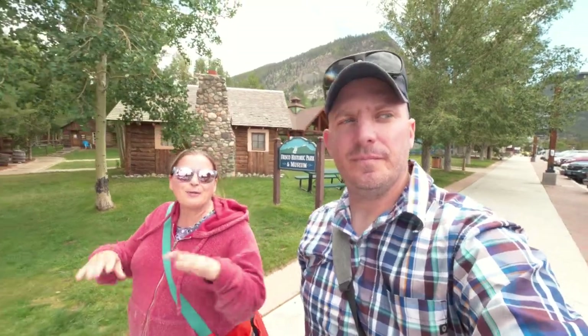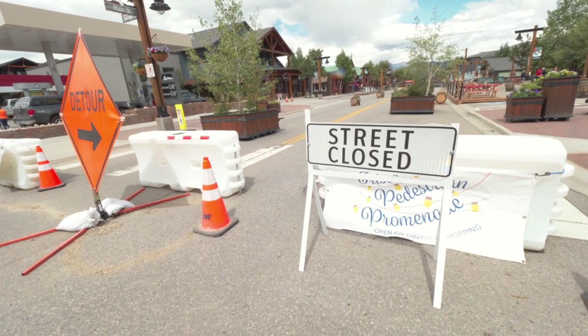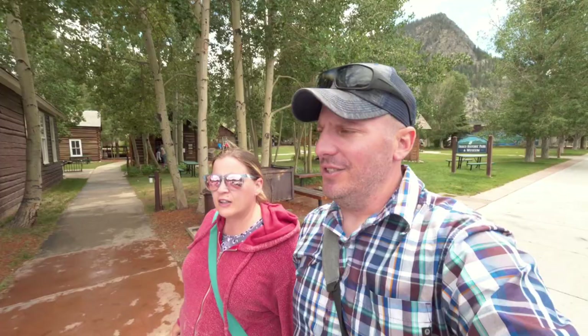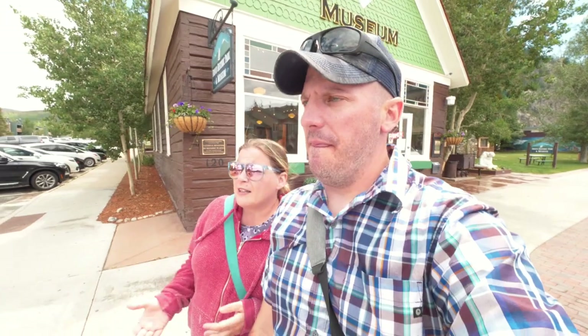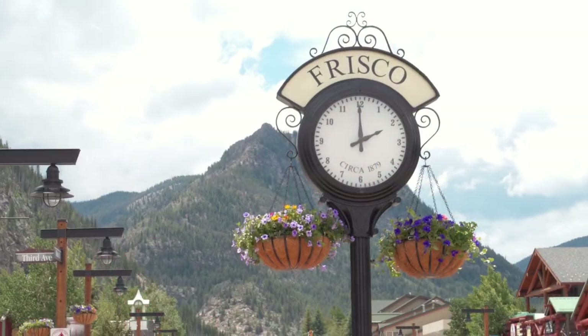Now we're just going to take a little walk through the downtown area. It's really beautiful with the surrounding mountains and just the streets — there are flowers everywhere. They've closed off the street and have what they call a shopping, dining, and lodging promenade. We were actually here about five years ago when we first started travel nursing, and you could drive all the way down main street back then. It's kind of nice that they've closed it off so you can freely walk between everything.